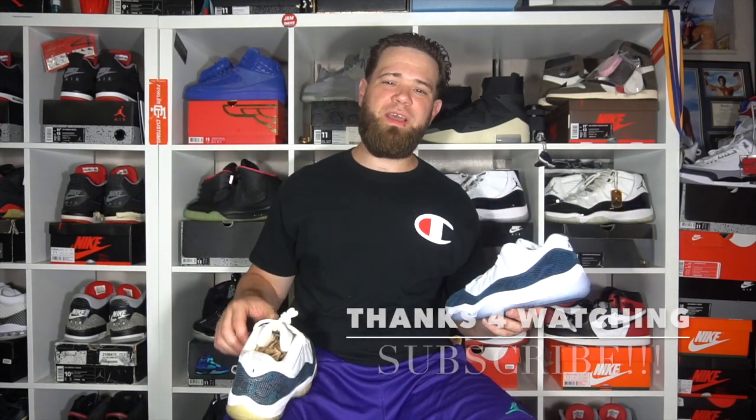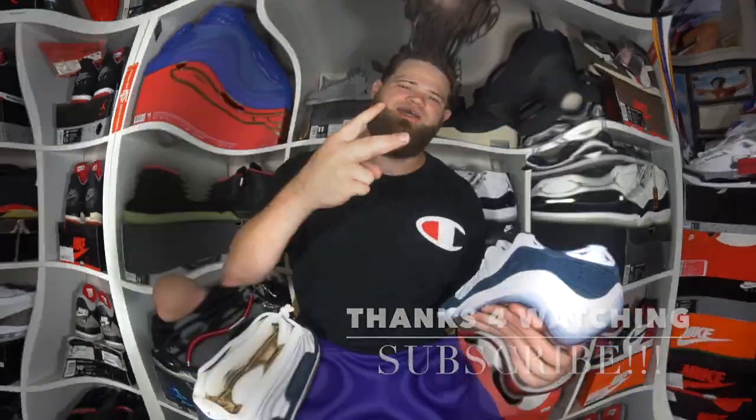Anyway guys, there you have it — the 2001 versus 2019 comparison. Let me know down in the comments what you think of the 2001 versus the 2019 and which pair you like better. Let's get talking. Until next time, it's your man the son of some man — peace guys.